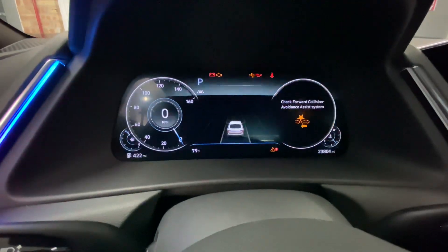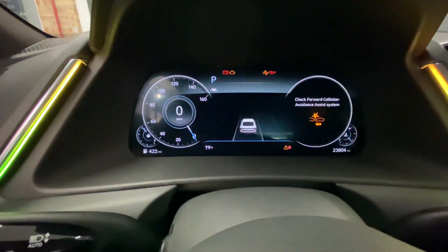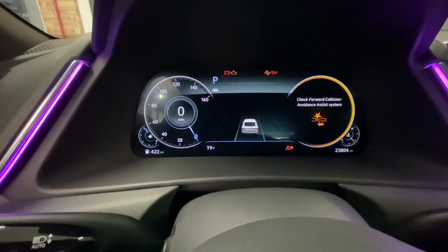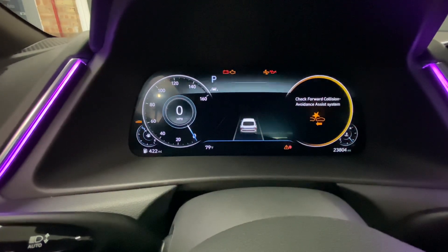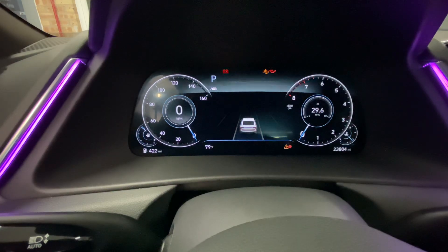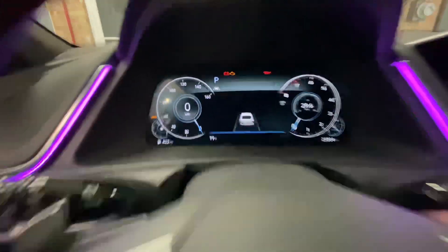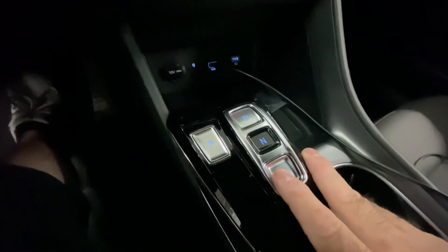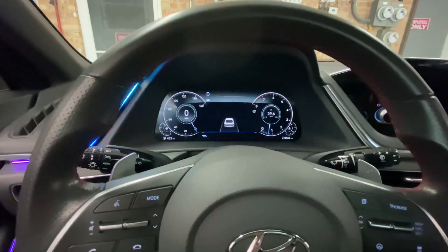So I'm going to go ahead and enter the code, and when I do, you will hear two beeps and see two flashes of that check engine light. Now we can step on the brake and start it again. Now we can safely put it into drive and drive away.